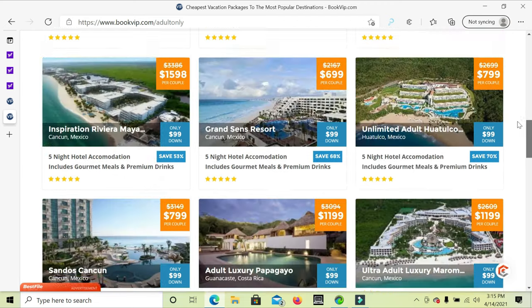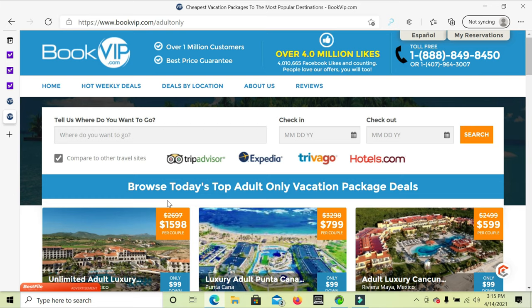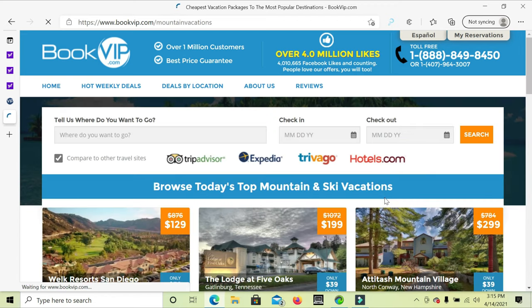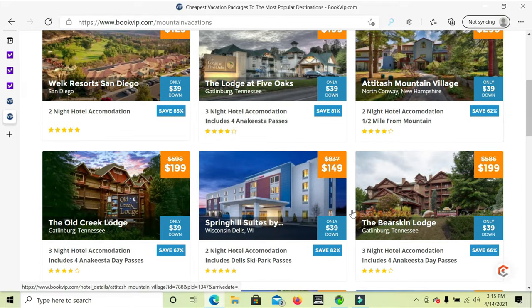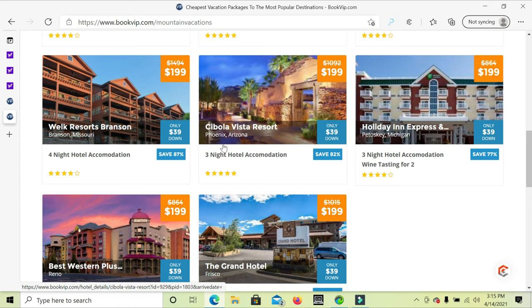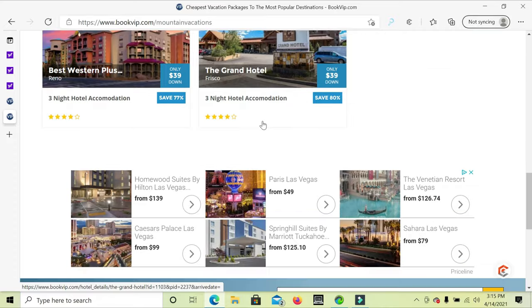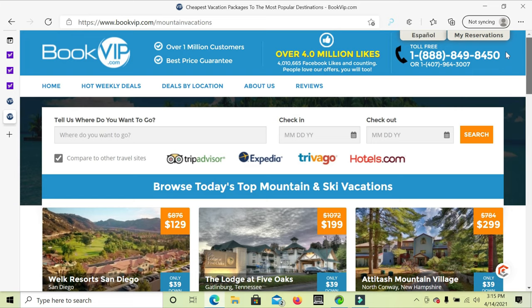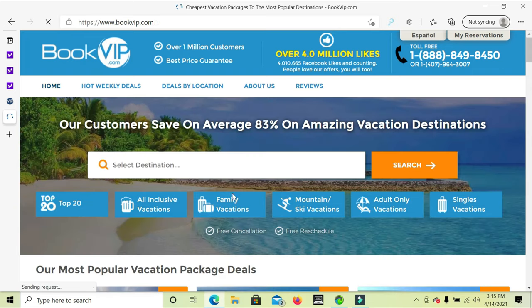Going back to bookvip.com, it brings me to the mountain and ski vacations — just showing you that these deals are available to you all the time. The only thing that changes are the hotels, though 90% of the time you'll have the same hotel with exceptional rates. Very few times a year you'll have what are known as blackout dates.